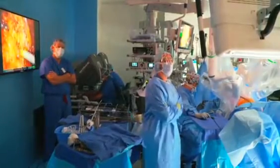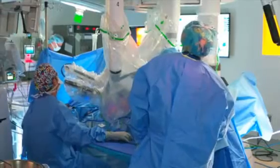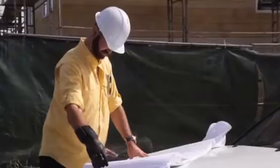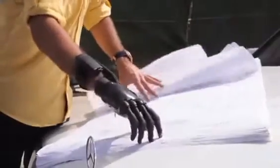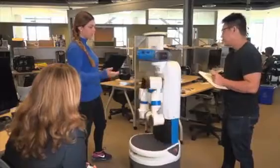One exciting new place for the development of robots is in healthcare. Most of us are already familiar with robot-assisted surgery, and big advances have been made in the field of smart prostheses. But there are many more tasks that robots could be developed for.